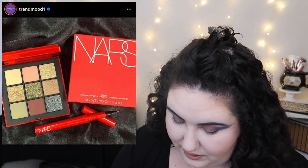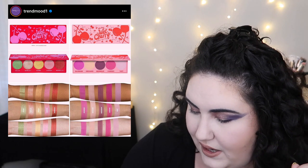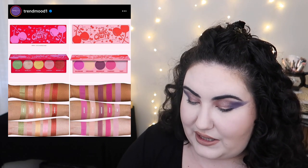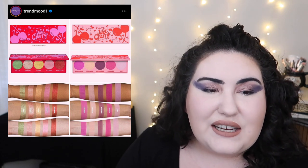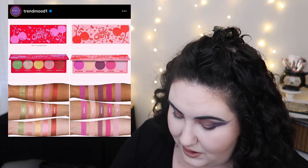Lime Crime is expanding their Wet Cherry line with two new eyeshadow palettes: the Wet Cherry Sweet Mattes and the Wet Cherry Wild Metallics. I already have the matte shades in my collection. The metallics swatched out look really pretty — I like that green and the gold — but I don't know if I'd buy an all-shimmer palette since I've already got a lot of companion palettes. I actually need to declutter my eyeshadow collection, so I wouldn't pick this up.